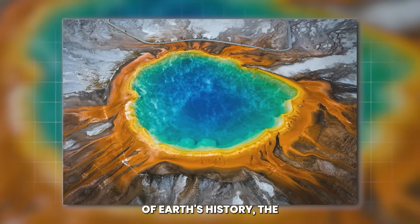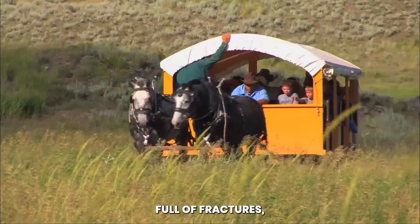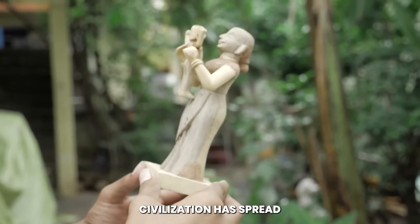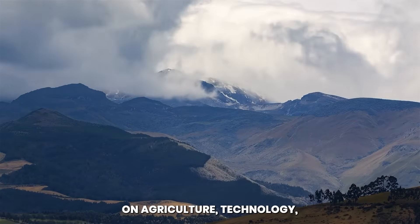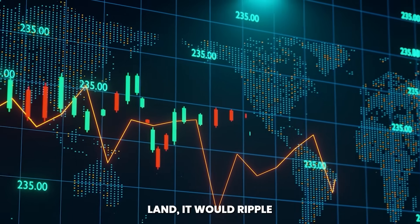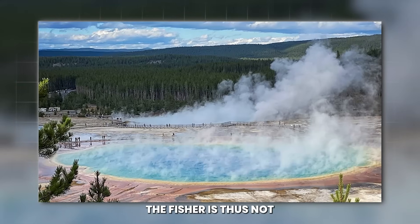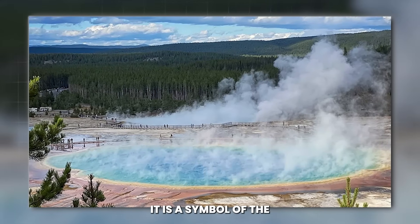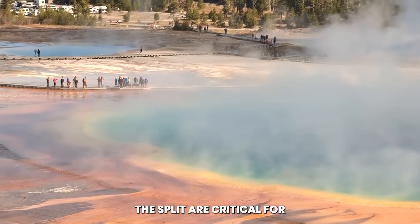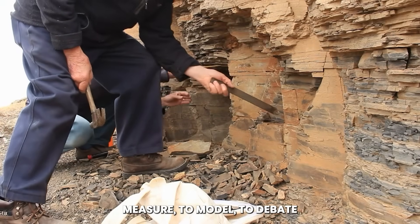In the broader sweep of Earth's history, the splitting of the ground in Yellowstone is not unique — planetary geology is full of fractures, ruptures, and eruptions. What makes this event significant is that it occurs in a time when human civilization has spread across the globe, dependent on agriculture, technology, and stable climates. An eruption here would not just alter the land; it would ripple through economic systems, technological infrastructure, and political landscapes. The fissure is thus not merely a geologic scar but a symbol of the intersection between natural forces and human vulnerability. The days and weeks following the split are critical — geologists continue to measure, to model, to debate the meaning of the data.